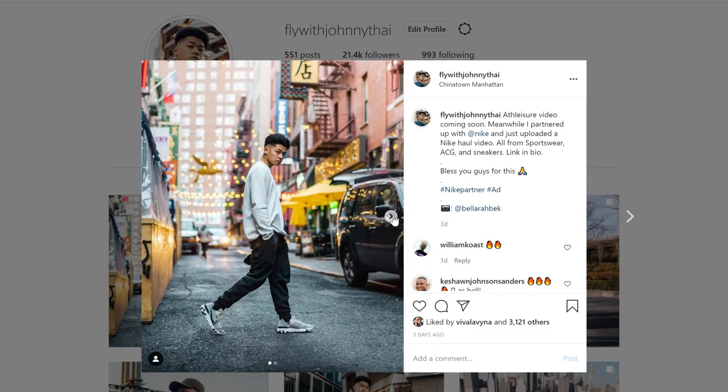And those are all my pickups. Again, there are links in the description where you can shop these items. Help me out by giving this video a thumbs up. Follow me on Instagram at FlyWithJohnnyTide. Thank you, Express, for sponsoring this video. And guys, subscribe. Peace.